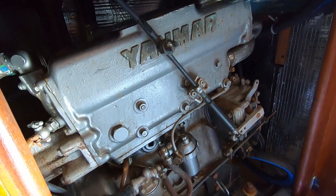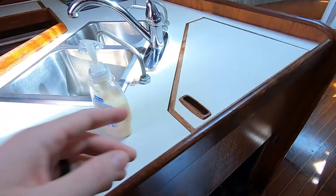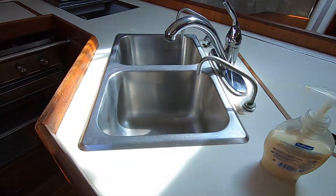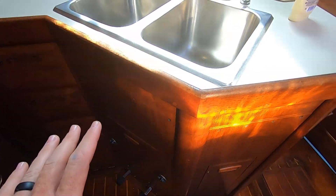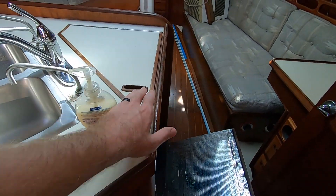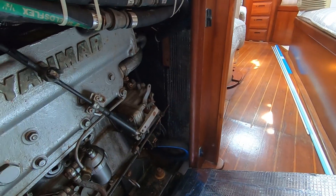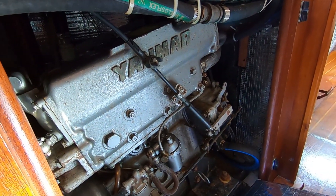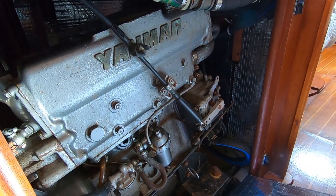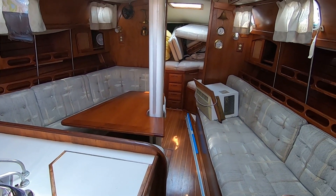There you have it - you have your Yanmar diesel. You have access from here, you have access from behind as well, there's access down here. Really and truly you can open up all the panels around the engine - I believe you can open up the front one too and service your engine. It's right in the middle of your salon, so it's pretty interesting.